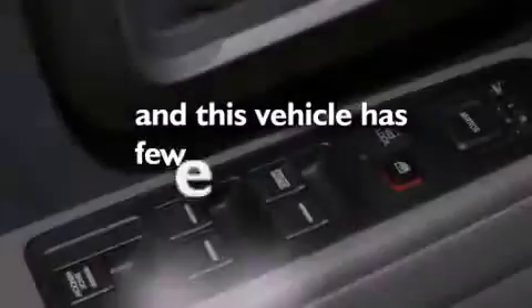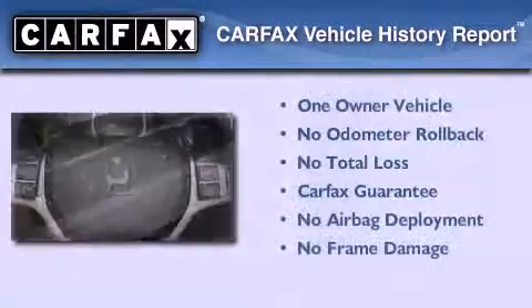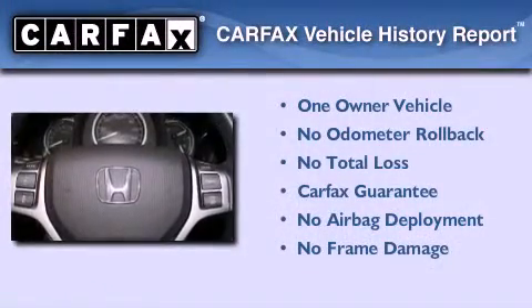This vehicle has fewer than 12,000 miles on the odometer. This Honda has had only one owner and it qualifies for the Carfax buyback guarantee.